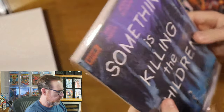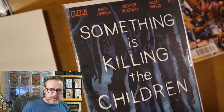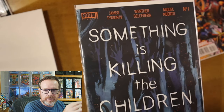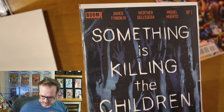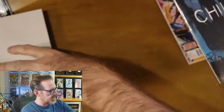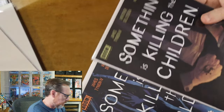Something is Killing the Children number one. I think he sent me the wrong book — I don't believe this is a reprint. Let me look at the invoice. Yeah, I ordered Something is Killing the Children numbers 9 and 10, and he sent me number 1 and 10. So I'll have to contact him and see what he wants to do. A mistake in my favor — like the Monopoly card, bank error in your favor.